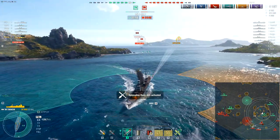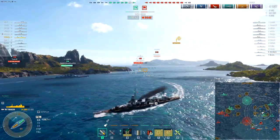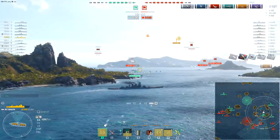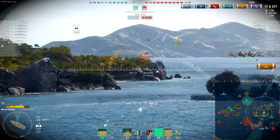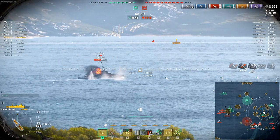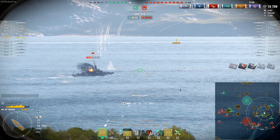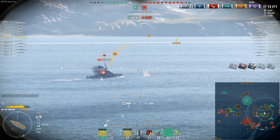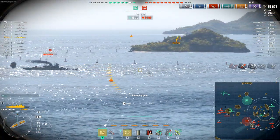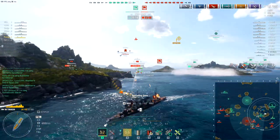Okay, that was quite lucky. They're pretty fast for cruiser torps but at 12 kilometers, and the fact that they spread out so much, it does give people a fair chance to dodge out of the way. Let's see if we can do something against this Mogami — there's not quite enough to work with here.